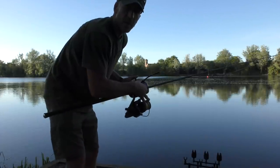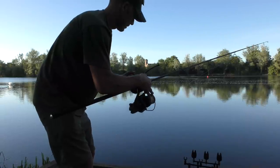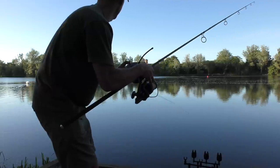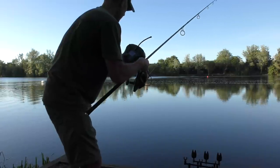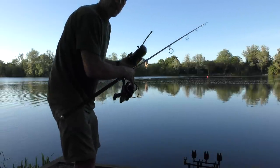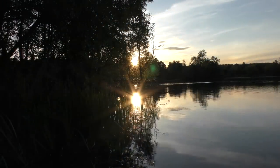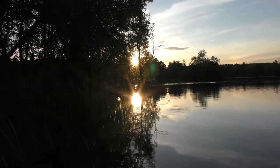One thing I always do when I'm using a boat is I'll drop the lead on a tight line just so I can feel the donk, so I'm happy with the drop. I'm just going to tighten the liner, sending the boat forwards, stop it - there - happy with the spot. Drop it, feed it down, donk - happy with that. Now I can bring the boat back and set the rod.